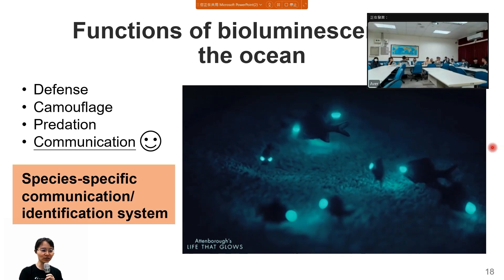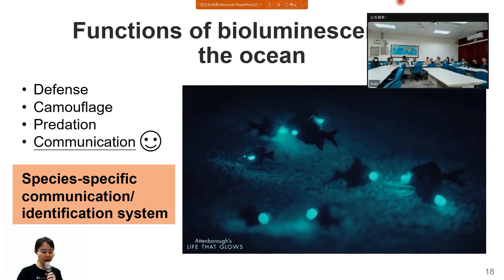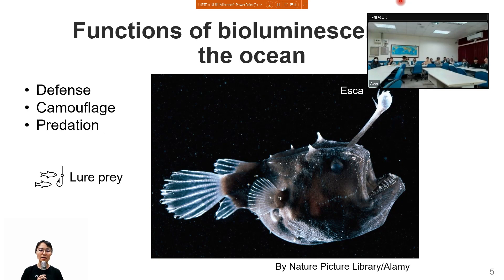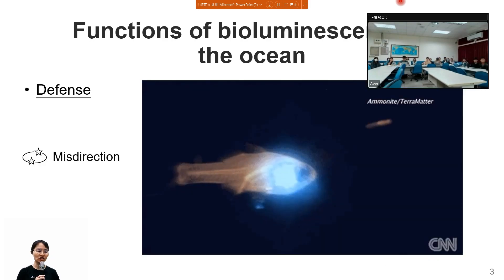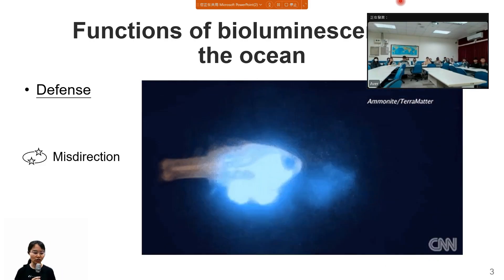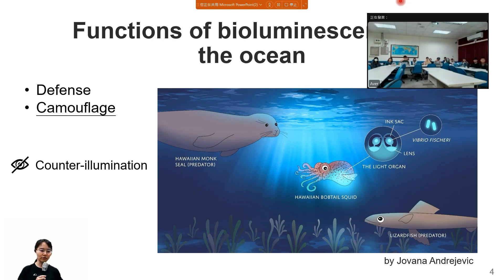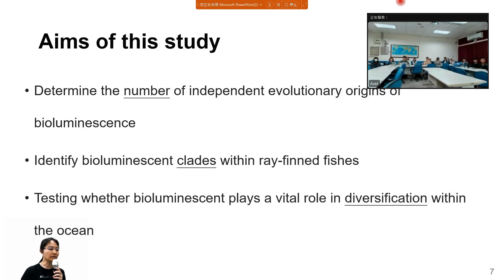The instructor praised the presenter for a very nice talk, noting that the slides were rich in images, making it an attractive and engaging topic. The instructor enjoyed the introduction part, which was very neat and educational. However, the instructor noted that not everyone is a biologist, so it would be helpful to briefly explain technical terms — for example, what 'ray-finned fish' means. The instructor also noted that there was no methods section in the talk.